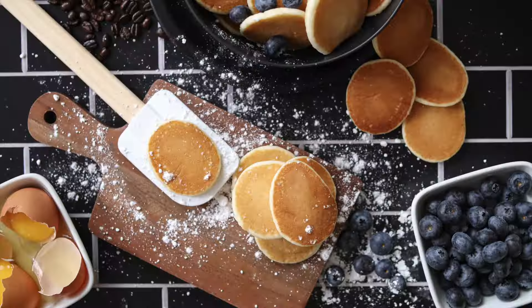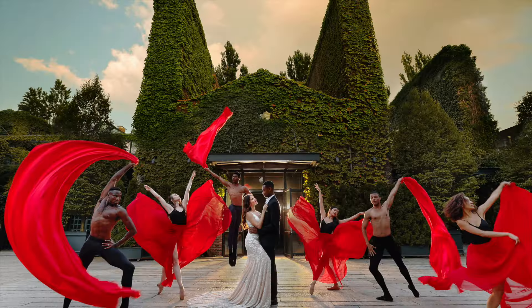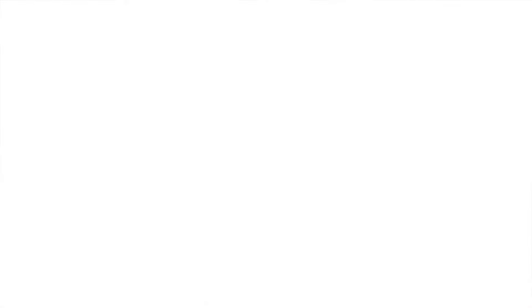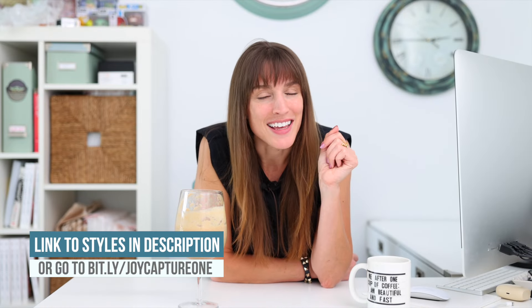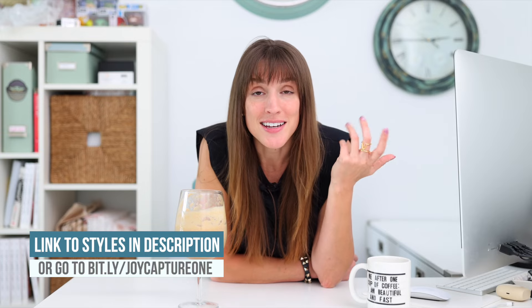We created something for you, so I need you to check it out. My name is Vanessa Joy. I've been doing this photography thing professionally for about 20 years, and I am a Canon Explorer of Light. That is a big goal of mine I'm proud of, so I just got to say it every time.